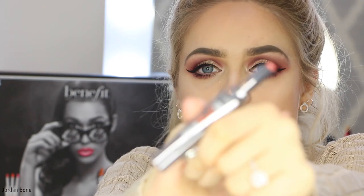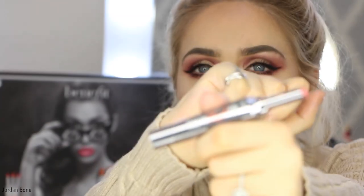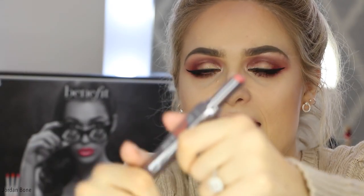There are some new lip products out by Benefit which are really awesome. I haven't tried them yet but they look awesome — the idea is really awesome. They're called Double the Lip. It's from the They're Real range and they're called Double the Lip. They have a lip liner and lipstick in one.